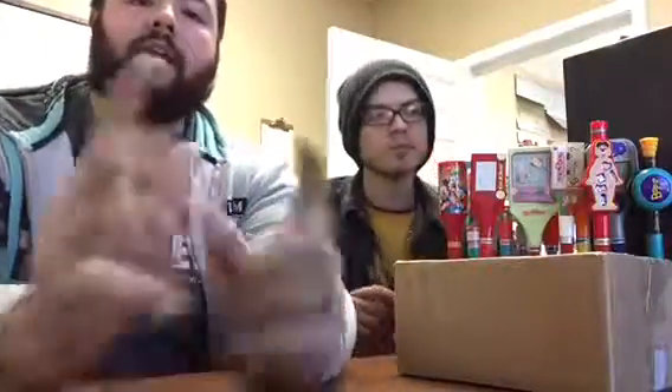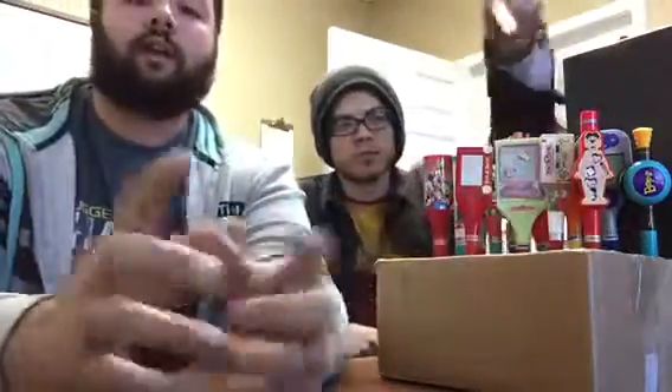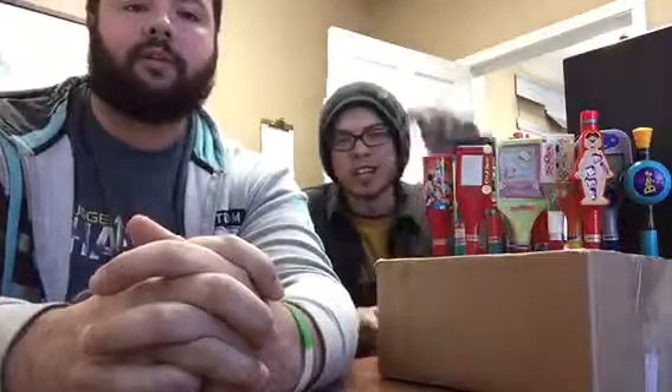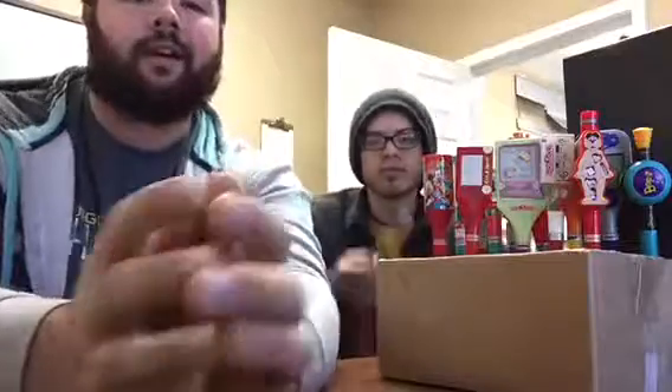Thank you again for checking out our video. Do not forget to subscribe and email thebeanandhairshow at gmail.com to be entered to win this Operation Game Pen, as well as possibly two wine racks made out of pallet wood that we did in our live video, which you can check out on YouTube. Thank you guys again — y'all have a stinking awesome day.